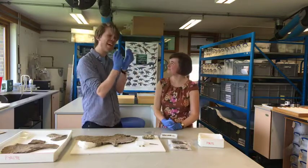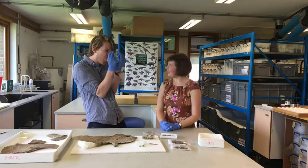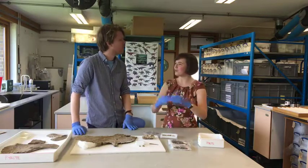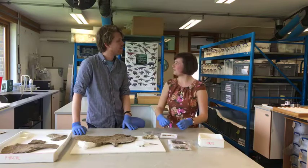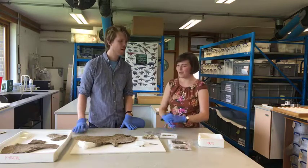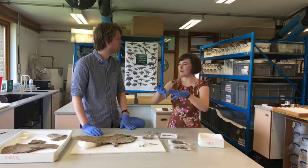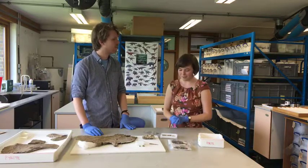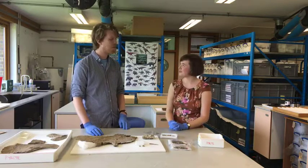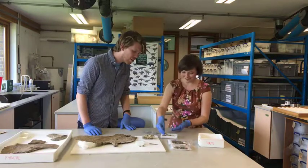The gluing process is done under the microscope to ensure perfect alignment - like building a model where one wonky piece means nothing fits. Sandbags support the piece while the adhesive sets so it doesn't slump. It takes about an hour to firm up enough to move, and after 24 hours it's solid enough to handle safely.